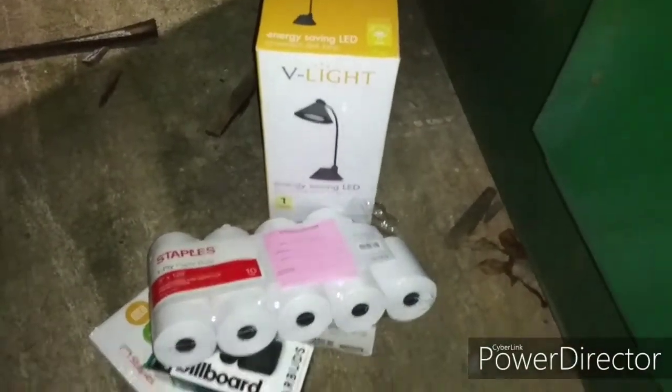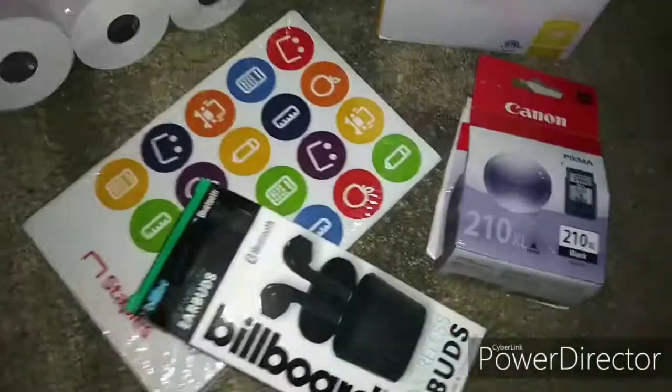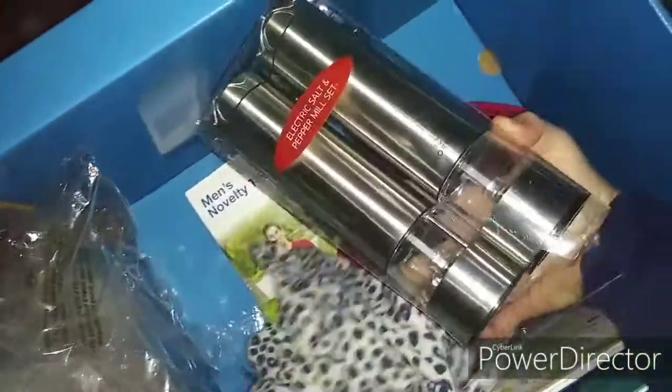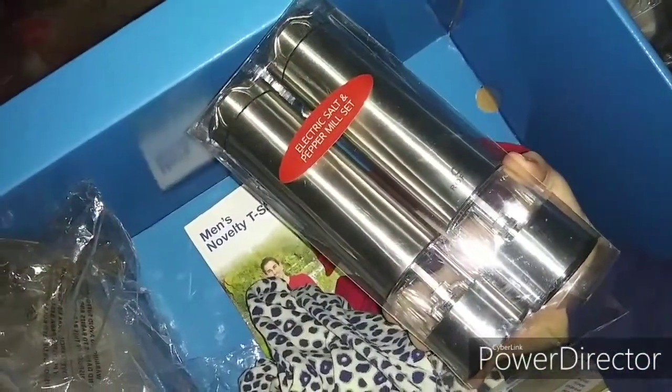So far in the first dumpster, not too bad. I'll see you guys at the next stop. Next stop is Aldi's, and I poke my head in here and right away there's stuff. Look guys — we got an electric salt and pepper mill set. What's this?